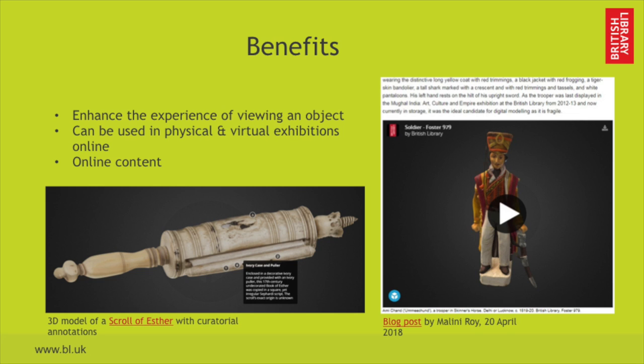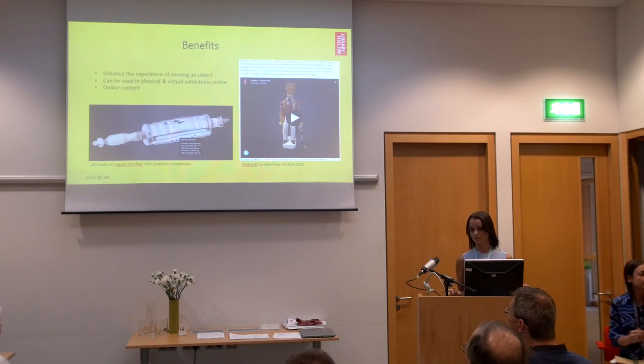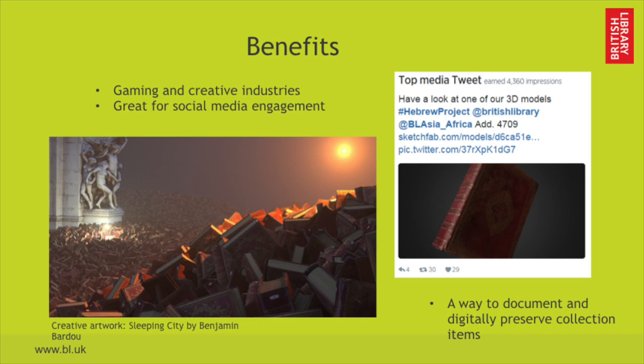The benefits are great. 3D models enhance the experience of viewing an object. They can be used in a physical or a virtual exhibition online. They can be embedded into online content, articles, blogs, etc. They can be used in gaming and creative industries, and they're really great for social media engagement.